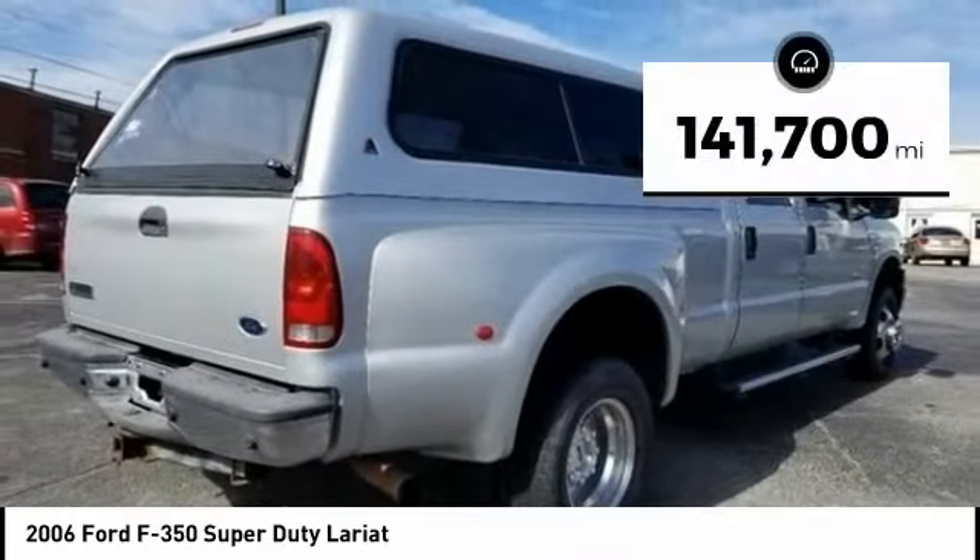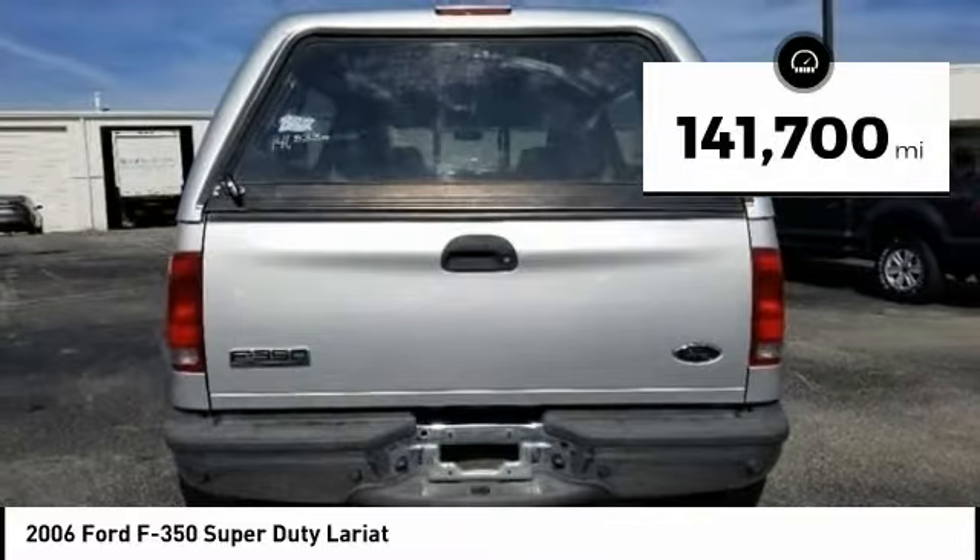Ford F-350 Super Duty. This vehicle has less than 145,000 miles.